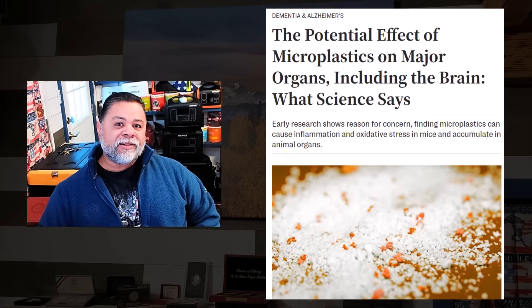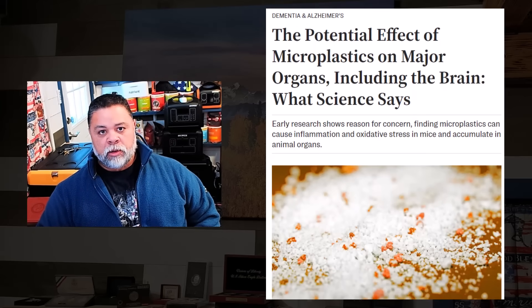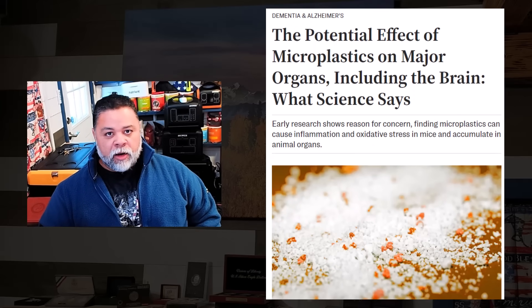Let's get into this real quick. I've got an awful lot of news, ladies and gentlemen, so I'll probably be putting out at least two videos today — it's just too much news to cover in one. Let's get started. Microplastics are everywhere, ladies and gentlemen.